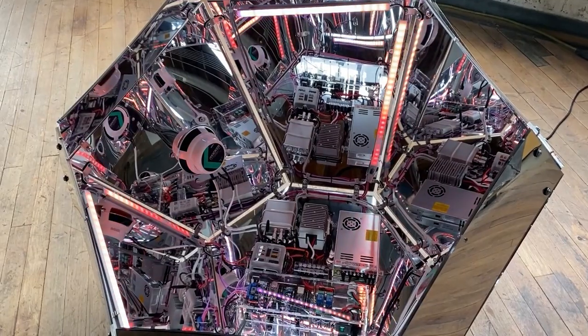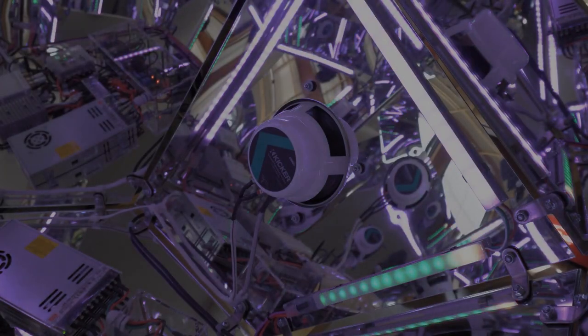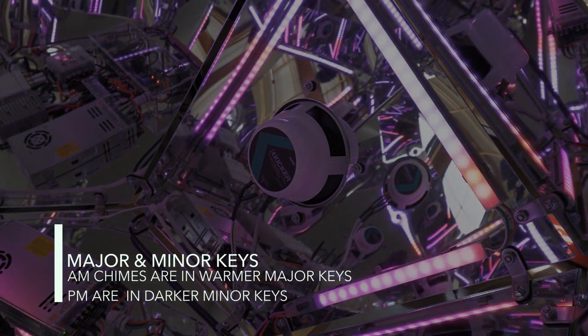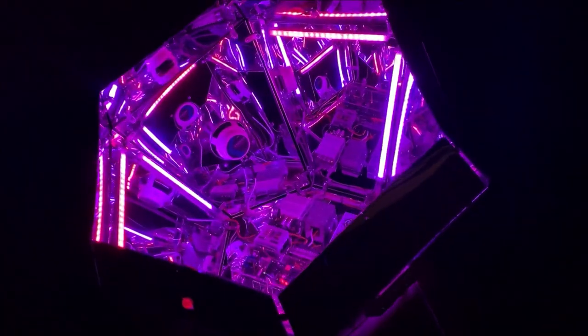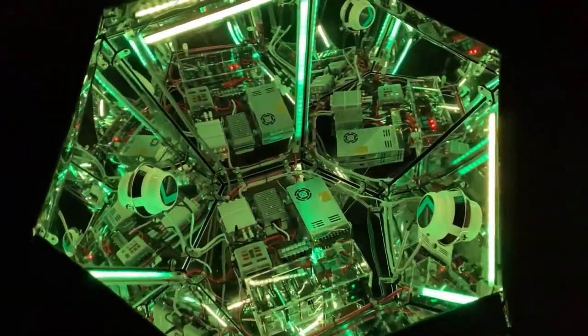Check out this interactive sculpture by Derek Gill. He calls it the Circadian Machine. It's a fully-mirrored geometric pod that can sense motion, displays light animations and sound, tells time, and alters its actions based on each day's sunlight cycle. The sculpture is this angular cocoon stuffed with addressable LEDs, speakers, an audio amplifier, and a handful of different microcontrollers and relay boards to manage all the different sequences.